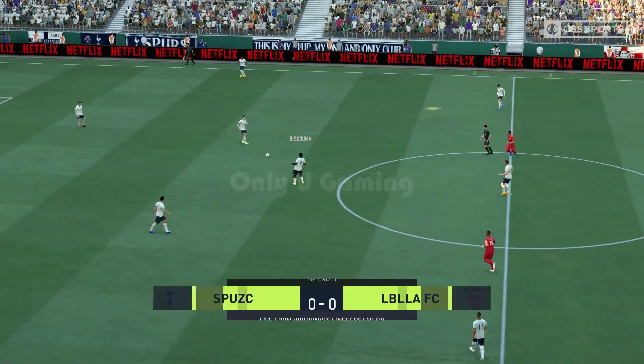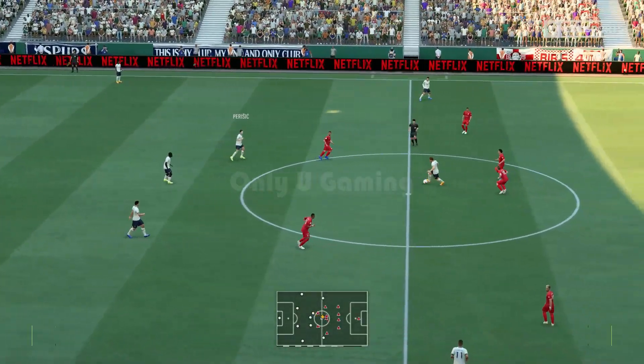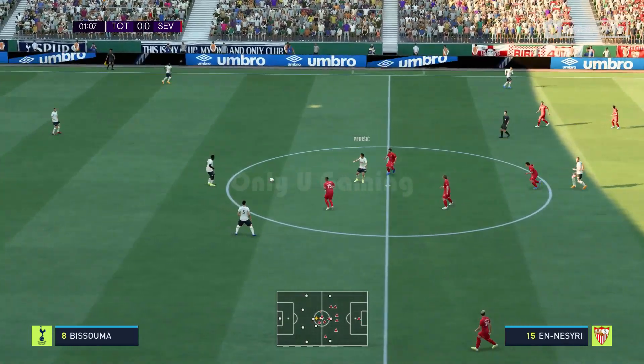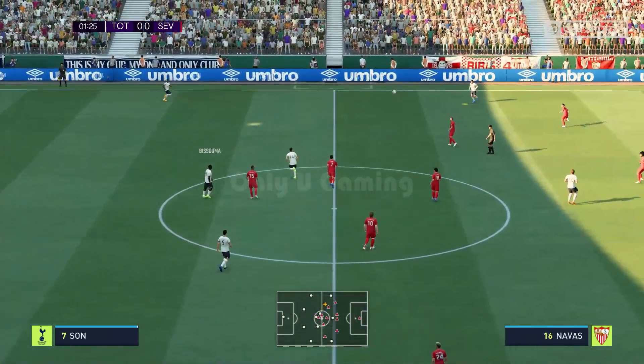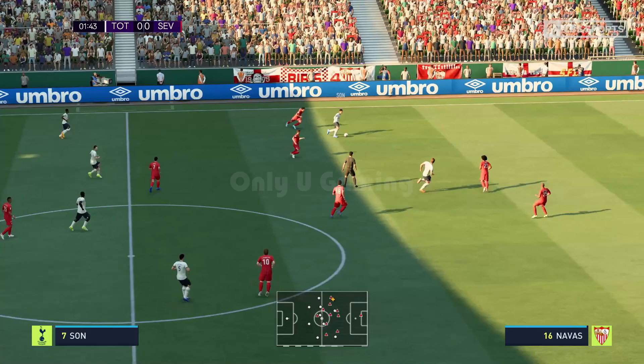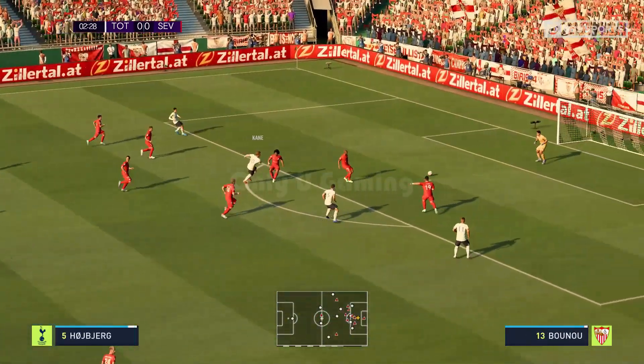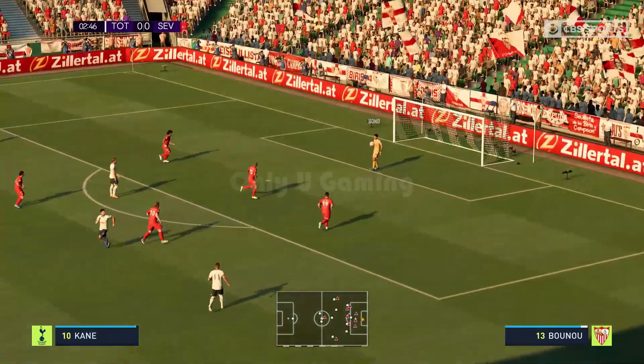A potentially riveting 90 minutes in front of us. Tottenham Hotspur with the kickoff. This attack looks highly promising — Kane — and that's easy peasy for the keeper.